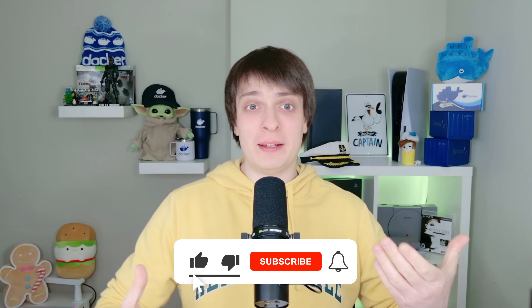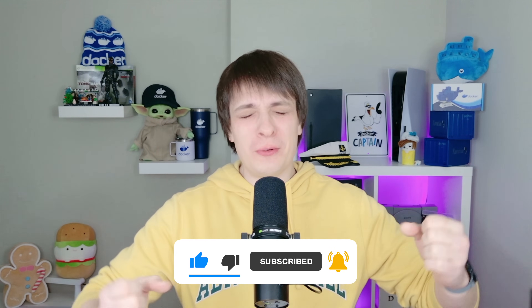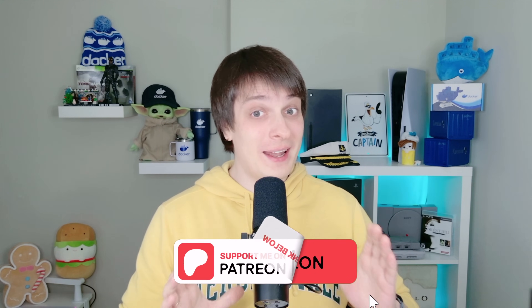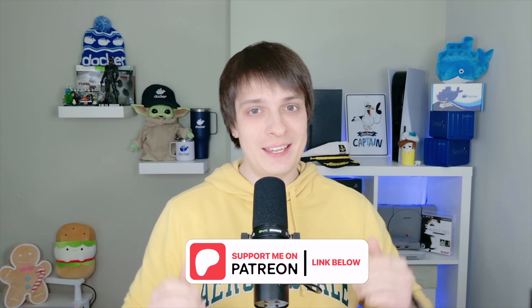If you learned something new today, smash that like button — it really helps the channel. If DevOps, containers and cloud are your thing, hit subscribe and ring that bell so you don't miss what's coming. Drop a comment below — what's your biggest challenge with container security? I'd love to hear your thoughts. Want to connect with other IT pros? Join our DevOps community on Discord — link in the description. Support the channel and get access to premium DevOps insights on Patreon — check it out below.